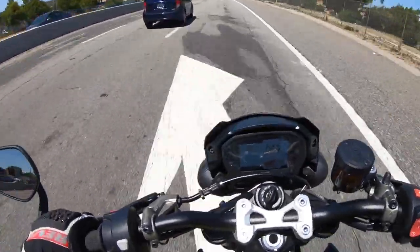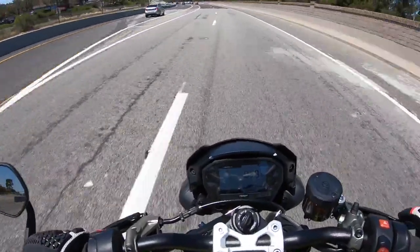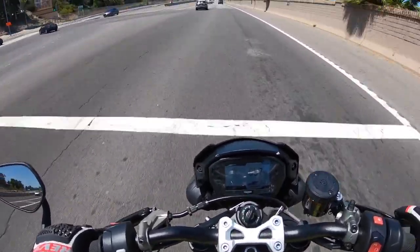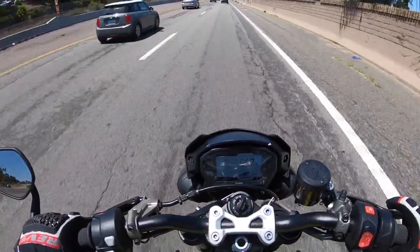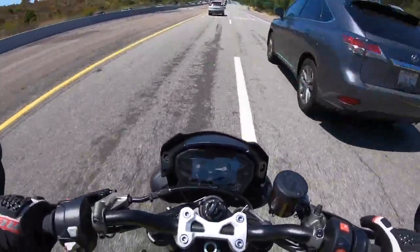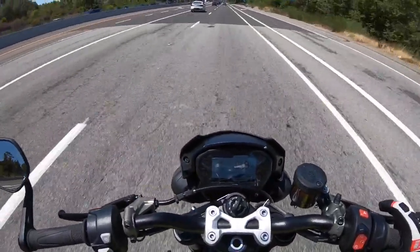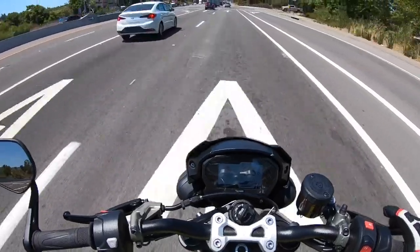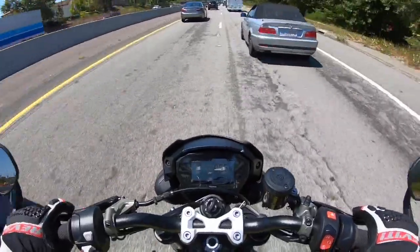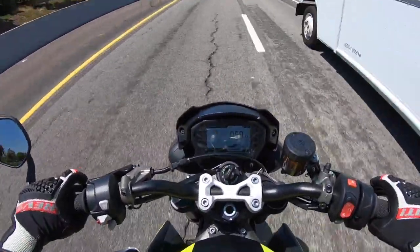Listen to that engine sing. This Street Triple RS is outfitted with an electronic quick shifter, so you can upshift and downshift without using the clutch — you just press down on the gear shift lever and the motorcycle automatically shifts. It's awesome and slick. The timing of the quick shifter could be a little bit faster; you definitely feel a bit of a delay. There are other motorcycles with faster quick shifters, but it still gets the job done and it's better than no quick shifter.